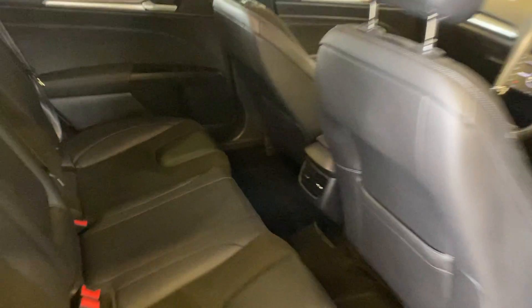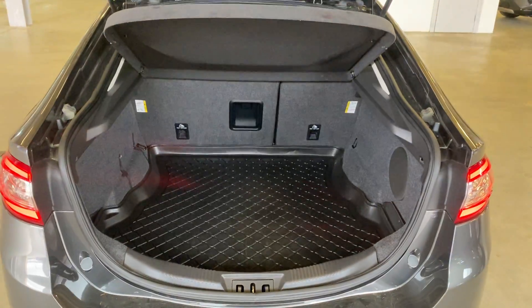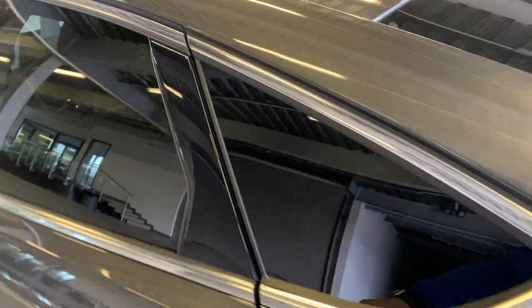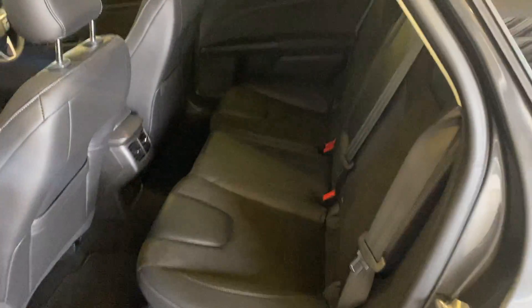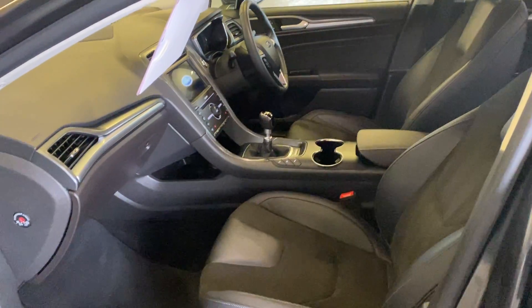Nice spacious back seats and also two more cup holders in the back. Taking a look in the boot — very large boot in this Ford. In the back seat you'll also find ISOFIX seating points, plus another quick look at the front seats.